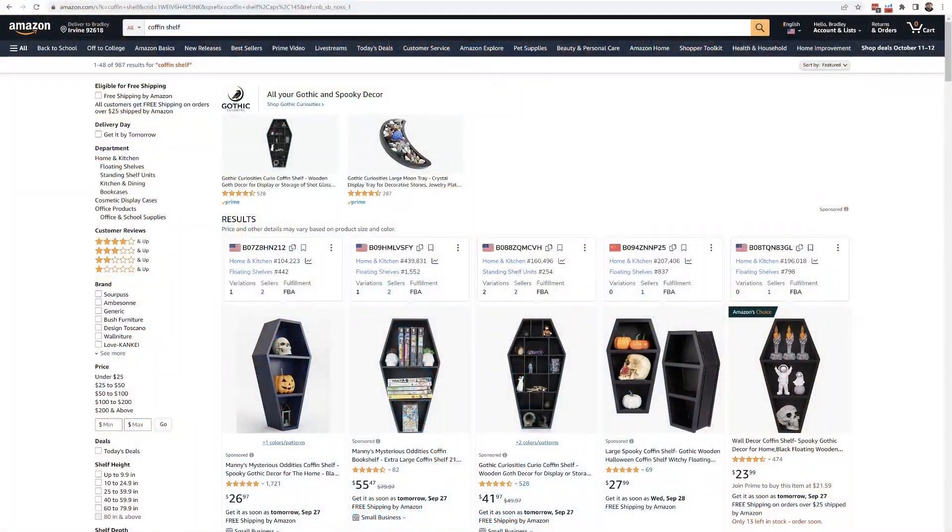Let's go ahead and hop right into it. Strategy number one is how to find the top performing organic keywords for a product. This was the origination of Cerebro. We're going to keep it simple at first, and then progressively show more advanced techniques. Let's say you're on Amazon browsing coffin shelves.